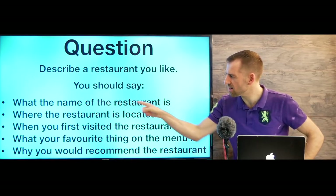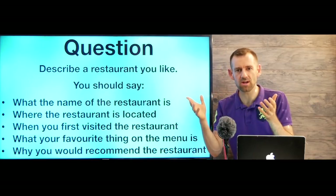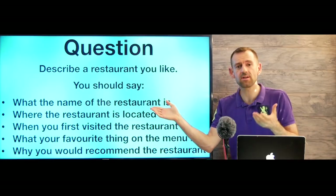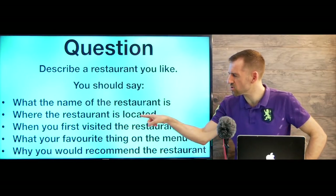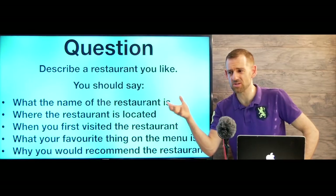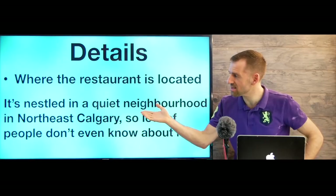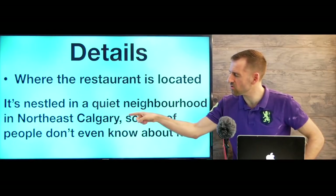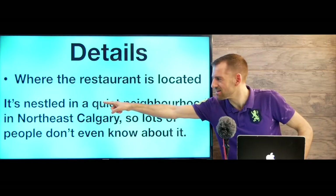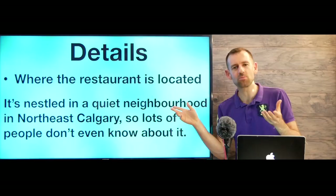For the first point — what the name of the restaurant is — we don't really have personal examples or extra details to add; it's just the name. But for where the restaurant is located, we can add extra details. For example: 'It's nestled in a quiet neighborhood in northeast Calgary, so lots of people don't even know about it.' Nestled means sort of located or situated, surrounded by a quiet neighborhood. Usually famous restaurants are in busy places, so if it's in a quiet place, maybe a lot of people don't even know about it.